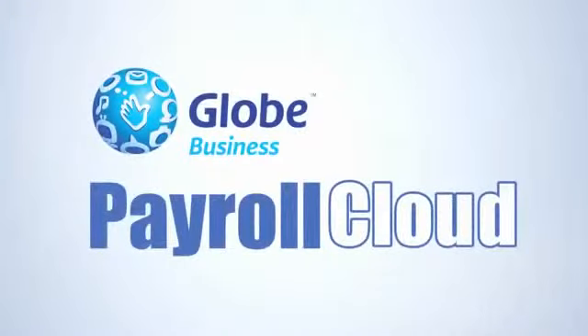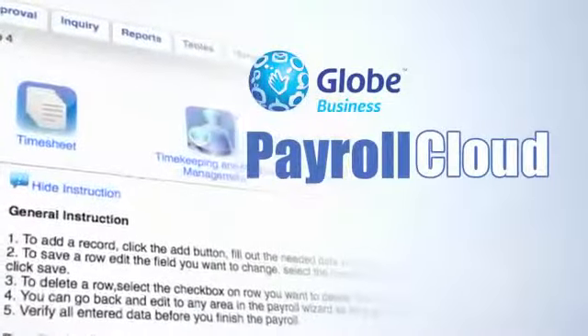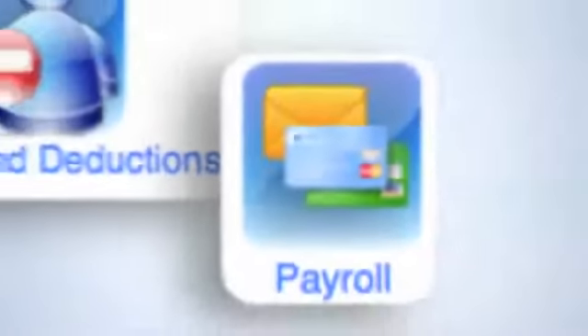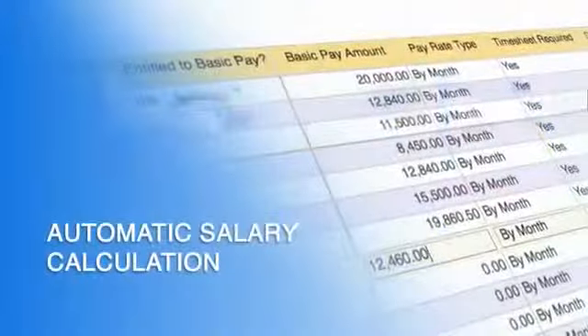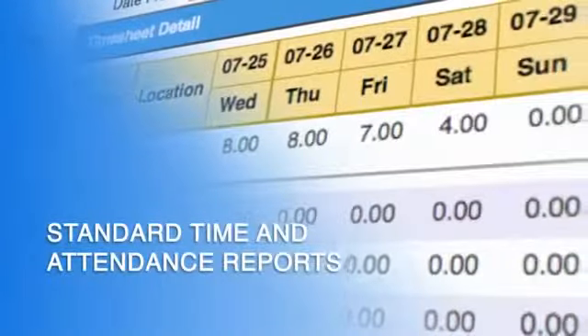With Globe Business Payroll Cloud, you gain an affordable, accurate, secure, and easy-to-use online payroll solution. It has numerous features to cover all your payroll accounting needs, from automatic calculation of salaries to standard time and attendance reports.